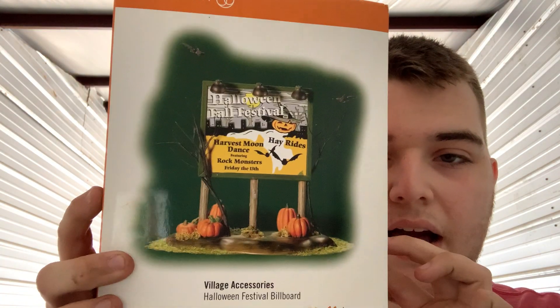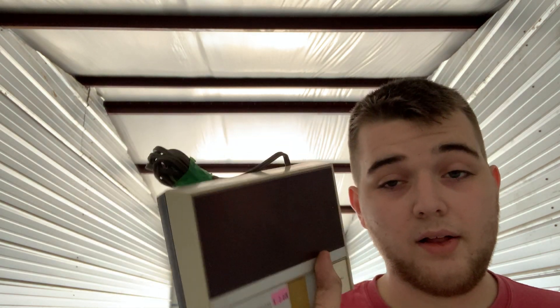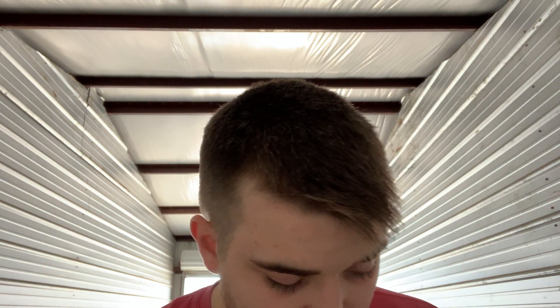Next is this Department 56 Halloween Sign Village Accessory Fall Festival. I looked on eBay and these were selling for roughly $20 to $30. I paid $2 for that. I'll throw it on and it probably won't sell for a while because it's not close to Christmas time, but it'll sell eventually. Next I got a wireless intercom, and then this KJV Bible. These sell for $9 to $10 for me plus shipping. I paid $2 for it and it should sell for probably $15 because it's in really good condition.